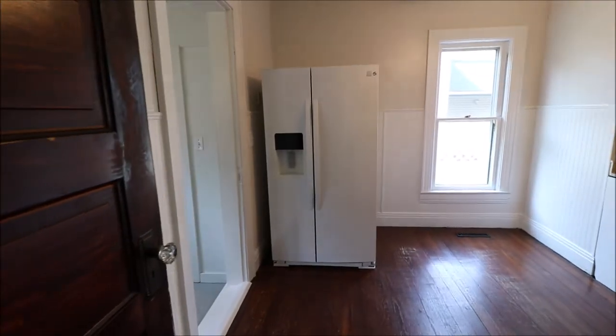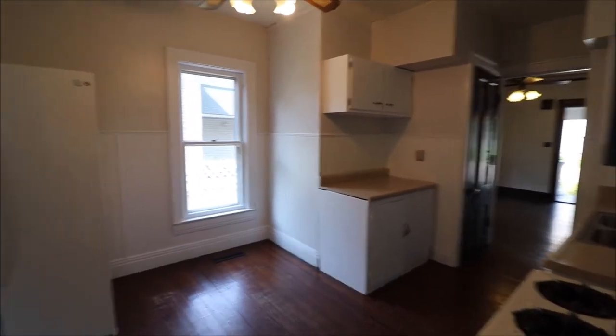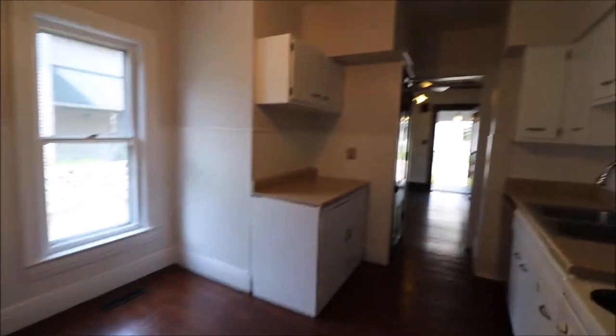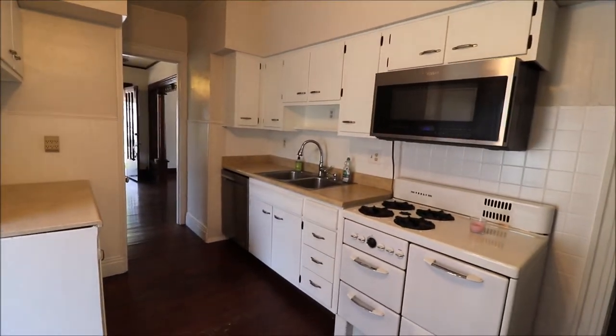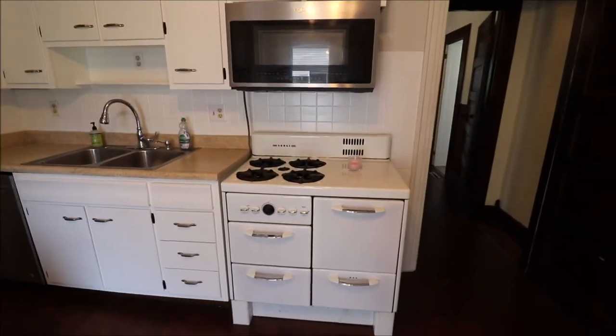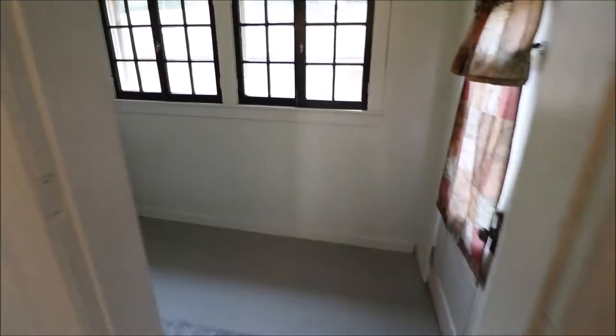Making our way into the kitchen here, you see somewhat of a galley style kitchen with a little open space here, so you could easily put a little table there. Everything's been redone here in the kitchen. Love this old school stove for sure.